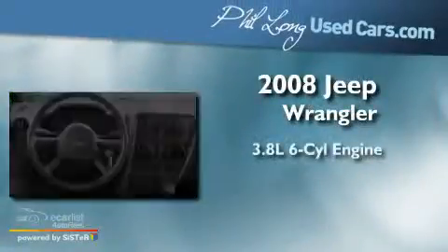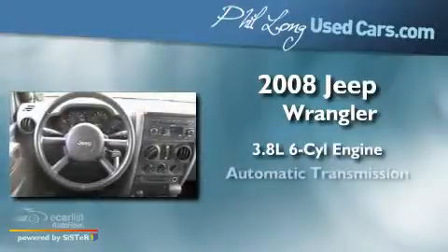This is a 2008 Jeep Wrangler. It has a 3.8-liter six-cylinder engine and an automatic transmission.